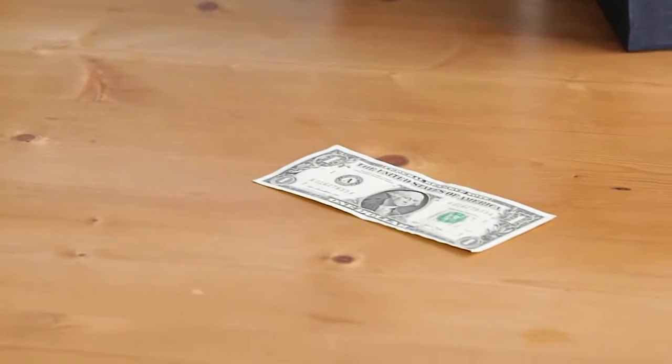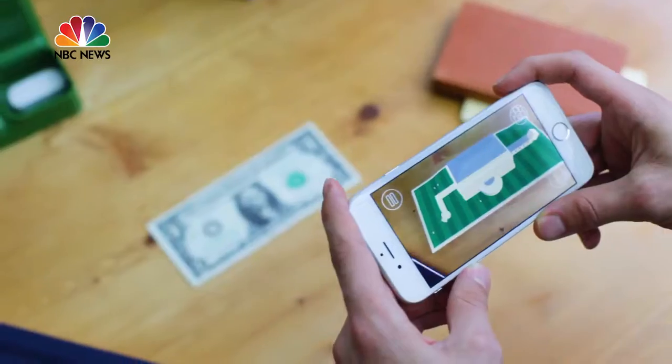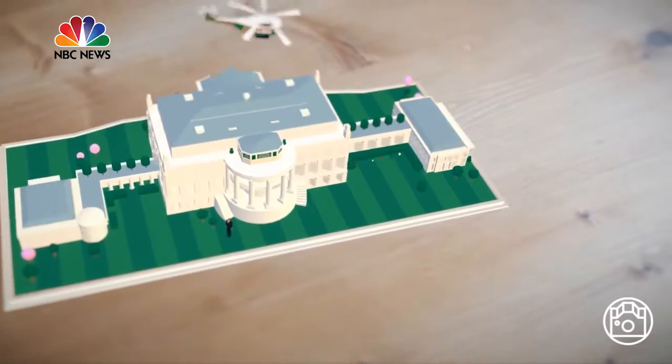If you thought a dollar bill was only good for buying things, think again. The White House has put out a new app called 1600. It uses augmented reality to turn a dollar bill into the White House.